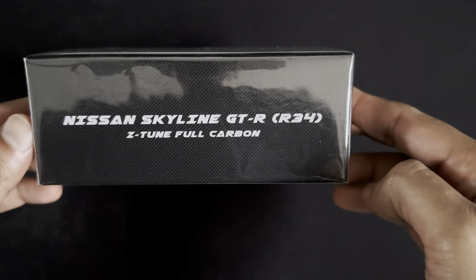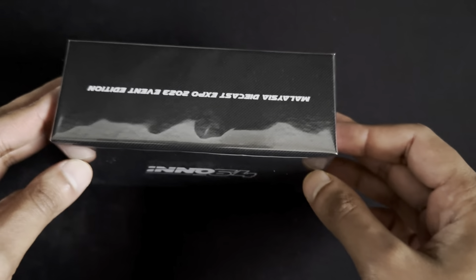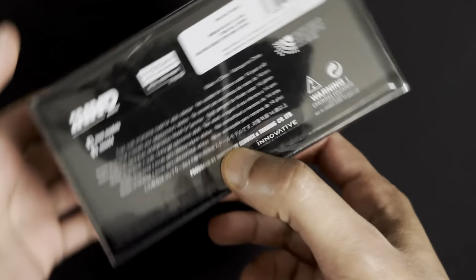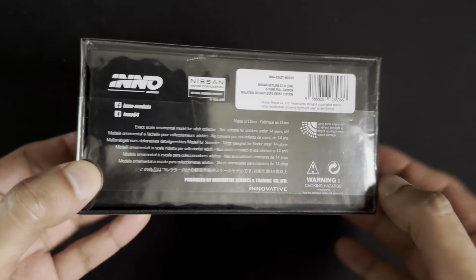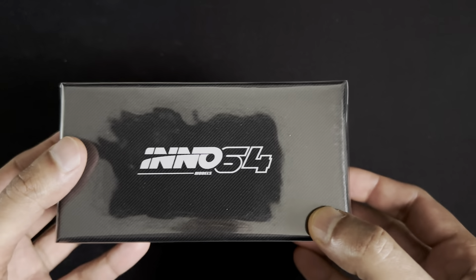All right, so as usual this is another unboxing video. Today we are going to unbox the Nissan Skyline GT-R Z2 in full carbon version, which is a version from the Malaysian Expo. As usual you can see that's the box — and let's get into the unboxing.